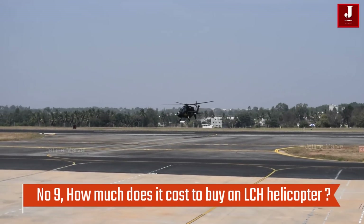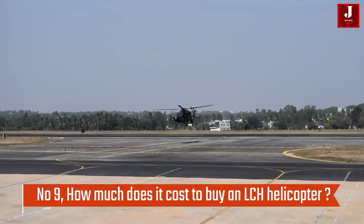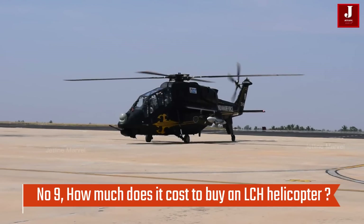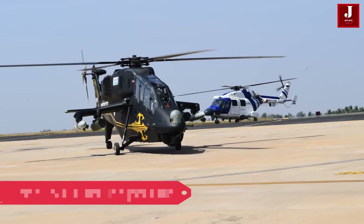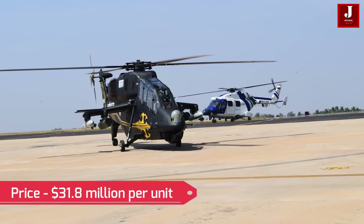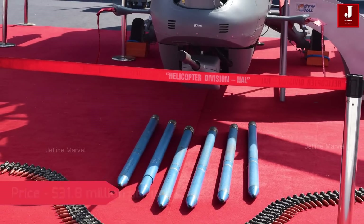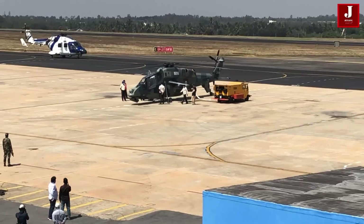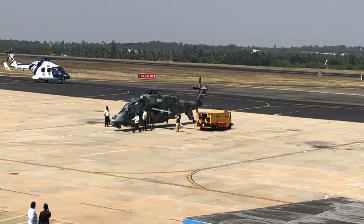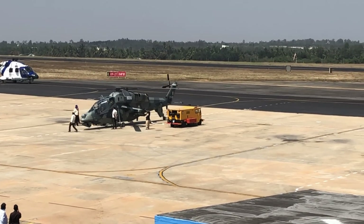Number 9: How much does it cost to buy an LCH helicopter for defense? As of the latest order, the helicopter's stated price is around 259 crores, which is approximately $31.8 million per unit at the current price. Indian Defense has ordered 15 helicopters at a total cost of 3,887 crores Indian rupees.